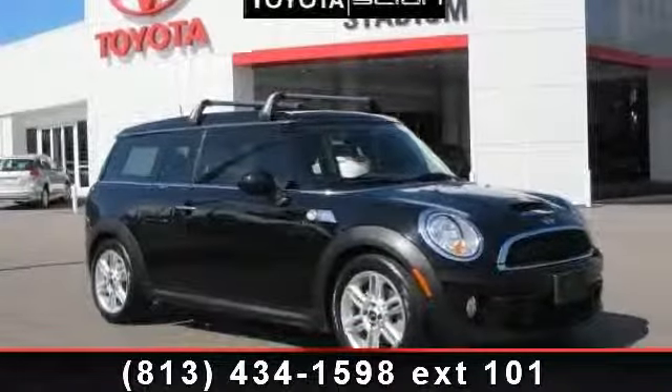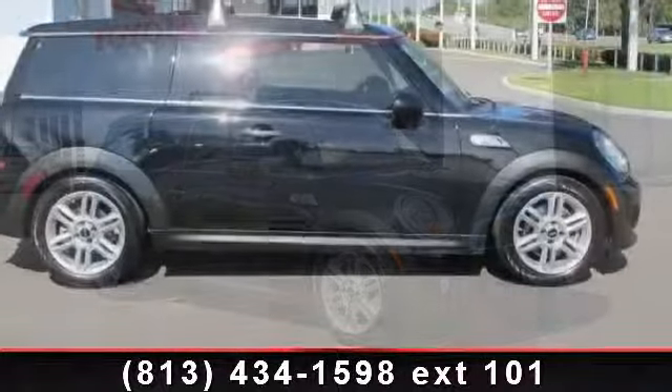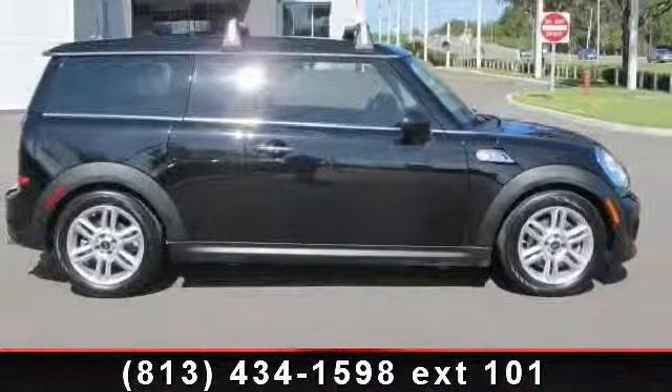Arrive in style with this 2011 Mini Cooper S. If you are looking for an automobile with great features, look no further.